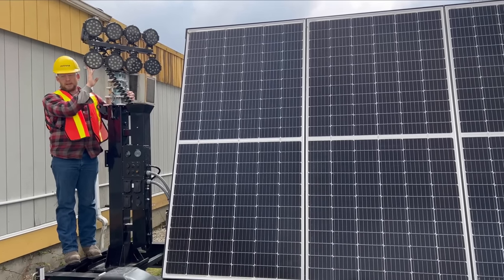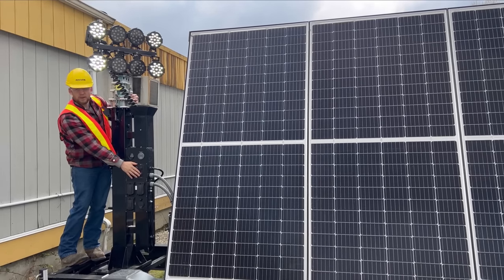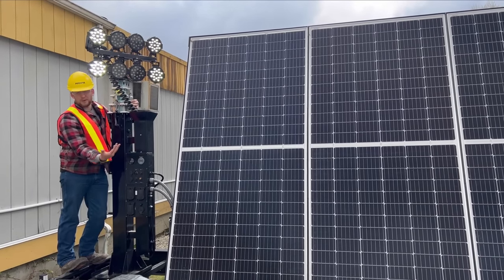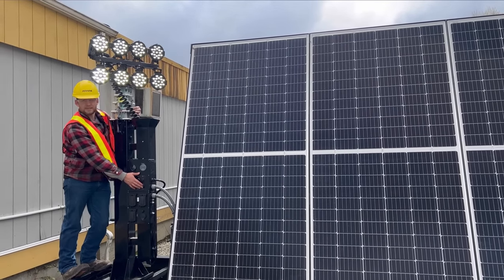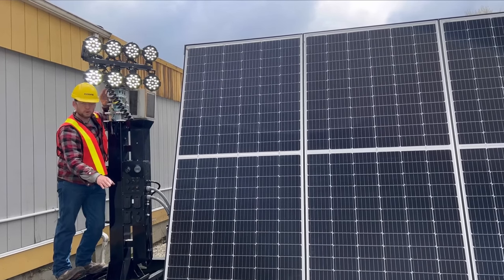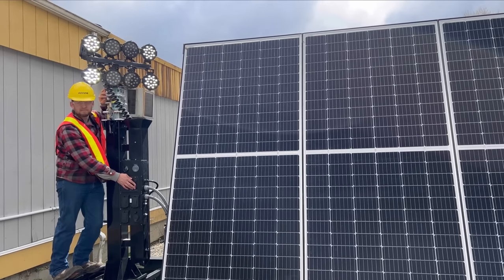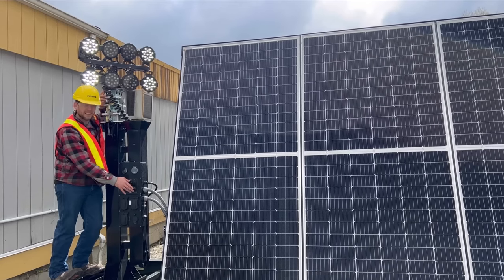Up here we have our LED lights — about 40 to 50,000 lumens of light output. It has two modes: winter mode, which is if you've got a lot of snow or don't need a lot of power; and summer mode, which is full power. Running off the batteries with no solar whatsoever, it'll run about three days in summer mode, and about five to six days in winter mode.